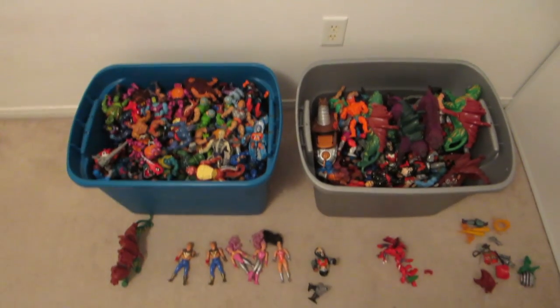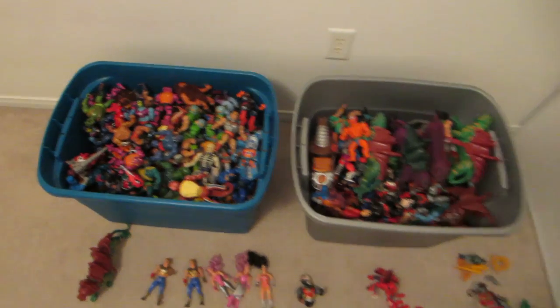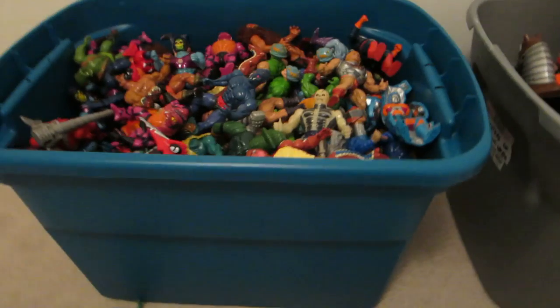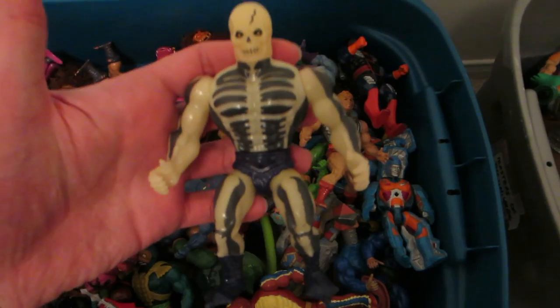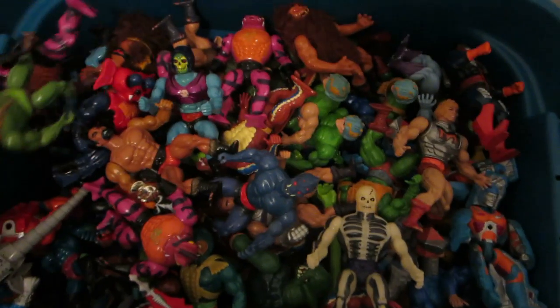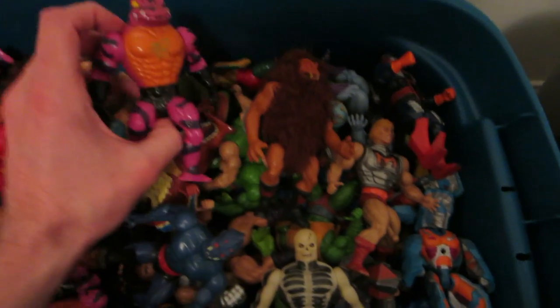Here it all is in all of its He-Man glory — two massive, like 60-liter tubs filled to the top. Sorry about the lighting. There's Scare Glow — super happy to have him. I had him as a kid too but sold him at a garage sale like an idiot. There's Grizzlor, Tongue Lasher, so many guys in here.